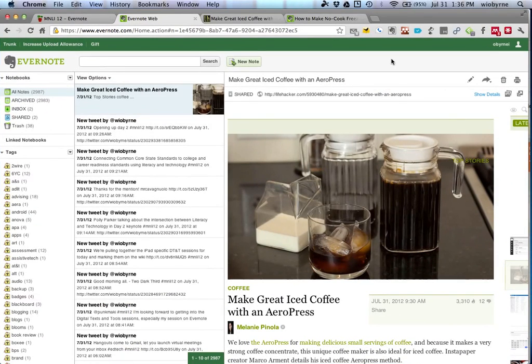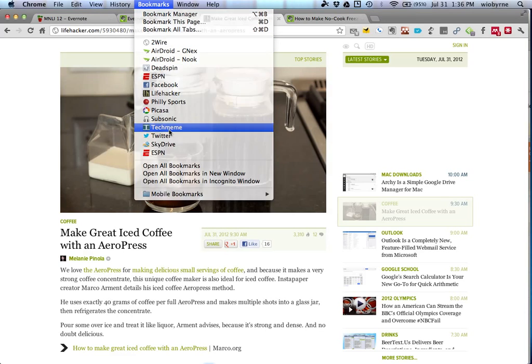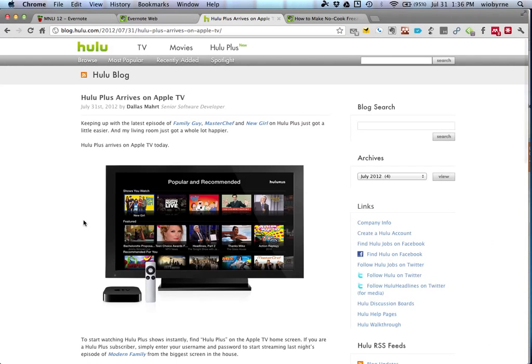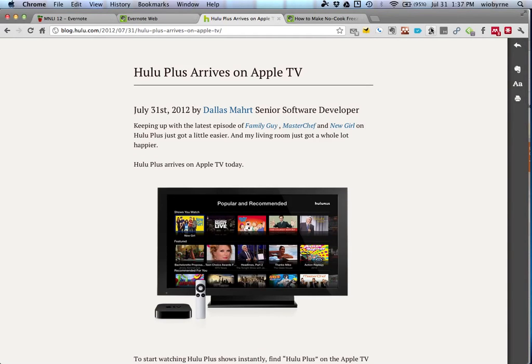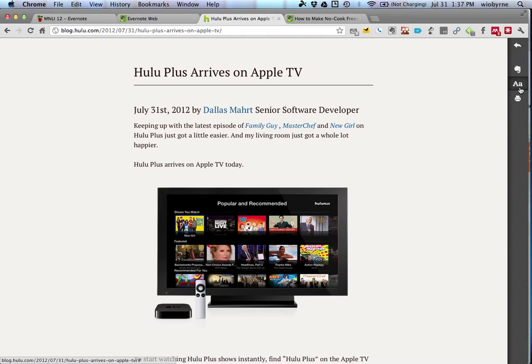There are other ways to create notes. There's another extension — anyone use Read It Later, Instapaper? Evernote has a version called Clearly, a plugin. Let's say you're on a page and want to read it later on your iPad. Clearly will take the website, strip it all down, and save just the important parts. You can change the colors, you can print it out. Then this saves right to Evernote too — it's the same as bookmarking but strips out all the extra data.